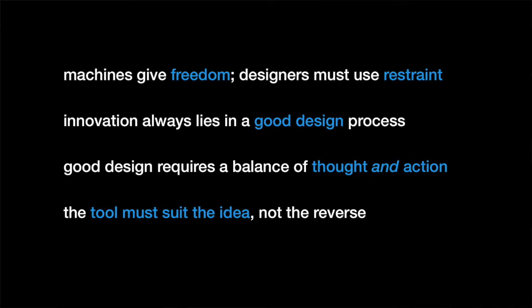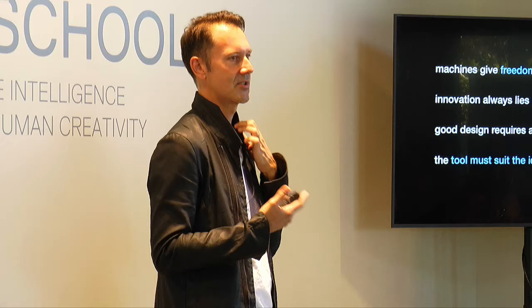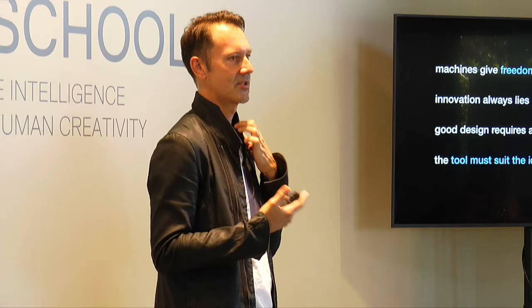To summarize: machines give us freedom — we must use restraint. Innovation always lies in the good design process; if you start with that human touch and the human tool at the beginning, you'll always follow a good design process. Good design requires a balance of thought and action — using the right tool for the right place and time, integrating machines at the right moment. I'm really interested to see how machines can help even more with some of the critical thinking, but not take it over completely. A tool must suit the idea, not the reverse — always have the idea first. That's it. Questions? Thank you.